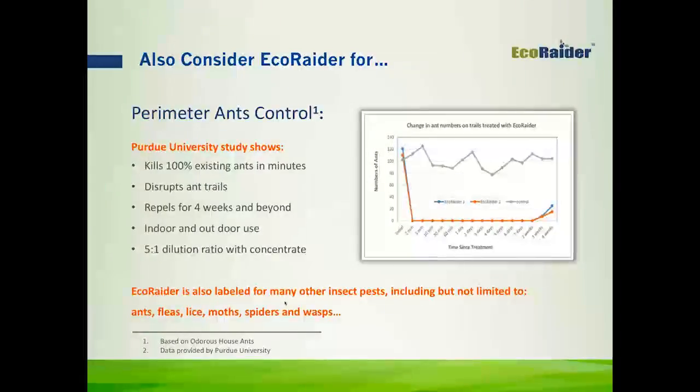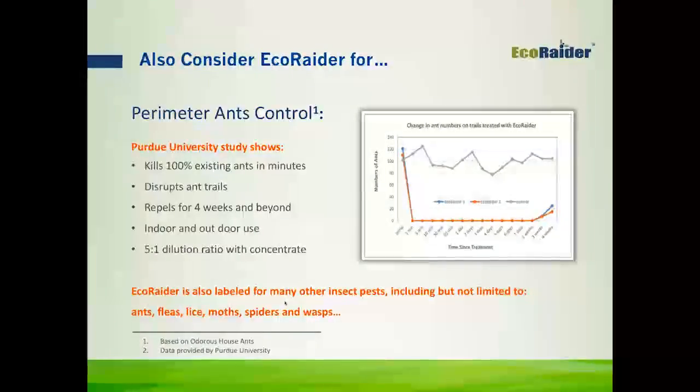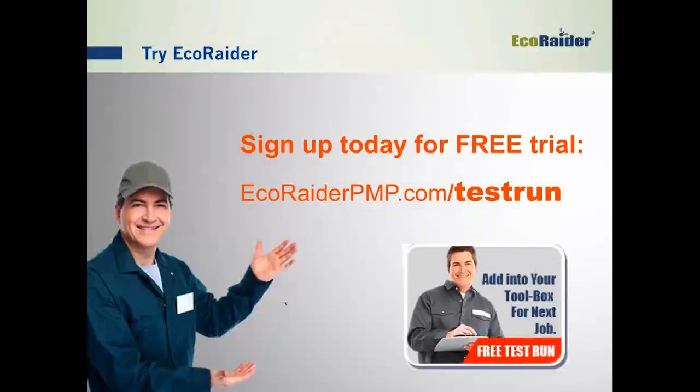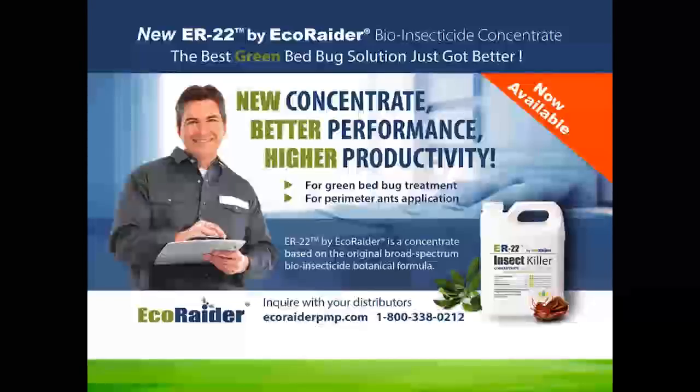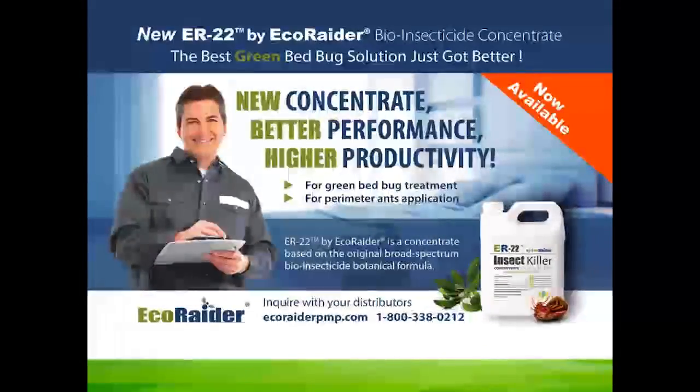That's really all I wanted to cover today with EcoRader. Again, you can get all of that information on our website, EcoRaderPMP.com. Thank you all for your time and for attending today's conference, and thanks to the speakers as well. Great, Vicki, thank you. And thanks to the folks at EcoRader for being a sponsor of our webinar. We want to thank both EcoRader and Bedbug Central for supporting our conference.